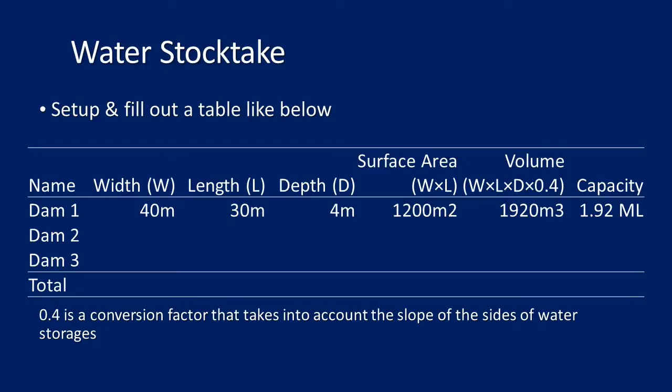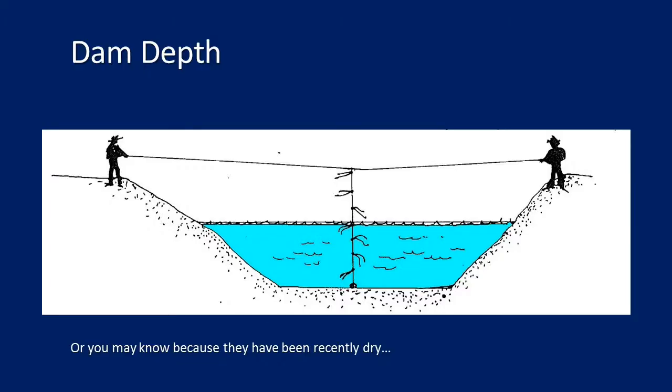For a water stocktake, you can set up and fill out a table listing each dam on your property and its water capacity. It's calculated using width, length, and depth, multiplied by 0.4 to account for the slopes of the dam — since dams aren't square or rectangular. There are good resources on the DPIRD website for round dams and gully dams. For measuring depth, a simple rope marked at each metre in the middle of the dam works well.